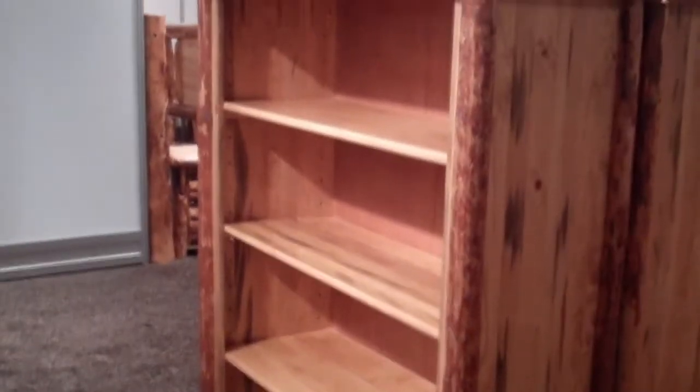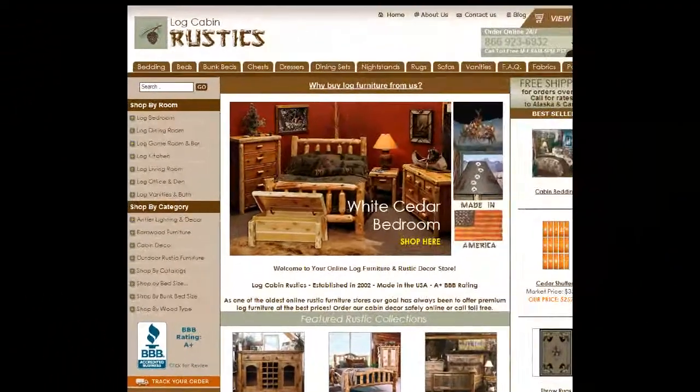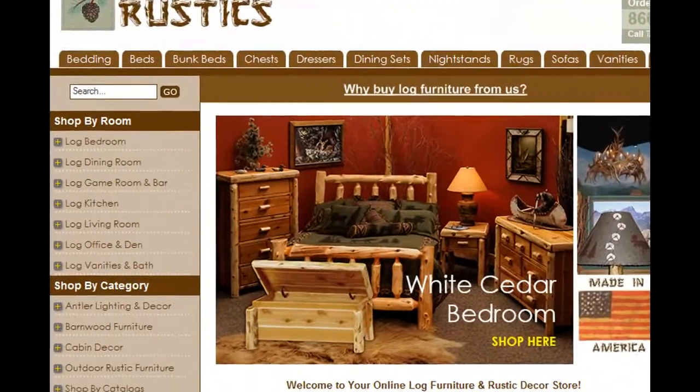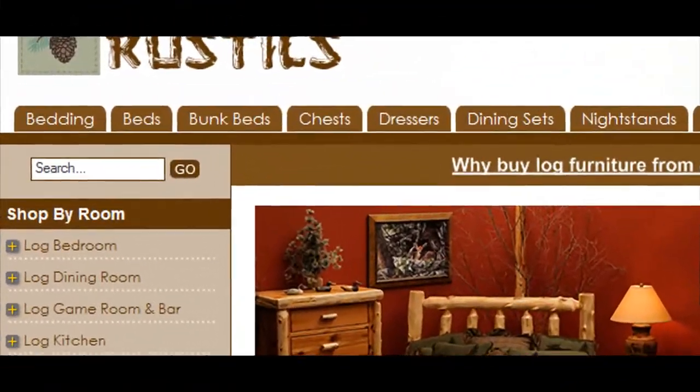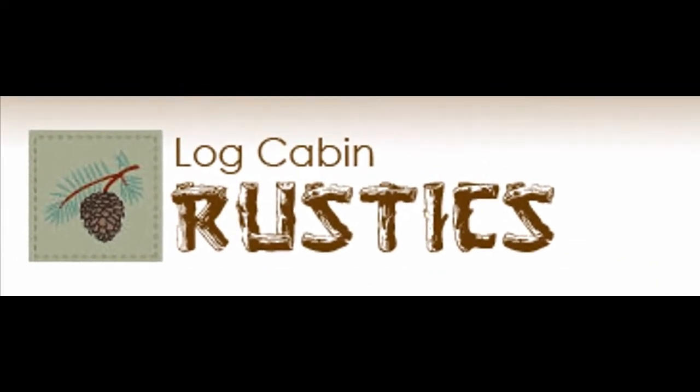All Montana Woodworks products are proudly made in America, and are covered by a 20-year manufacturer's warranty against defects in workmanship or materials. Visit us at LogCabinRustics.com to buy this premium quality bookcase and other fine rustic furniture. Thanks for watching this video.